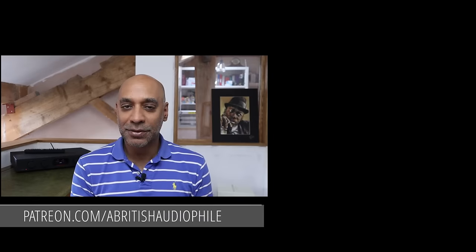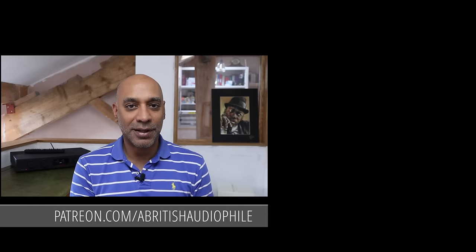If you like what I'm doing with this channel, want to see it grow, and haven't done so already, please like, share, subscribe, hit the bell notification, and check me out on Patreon — there are a couple of consultancy tiers you can access there, as well as the ABA Club, which is a really fun way to interact with me and other Patrons. But for now, I'm British Audiophile, signing off.